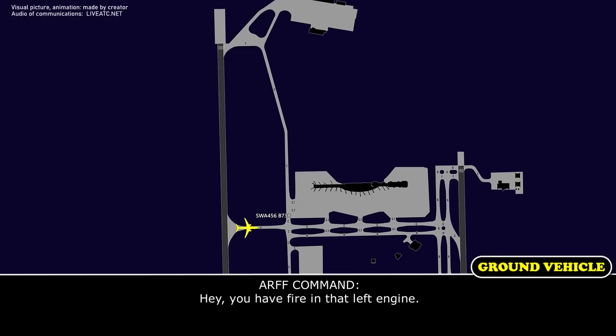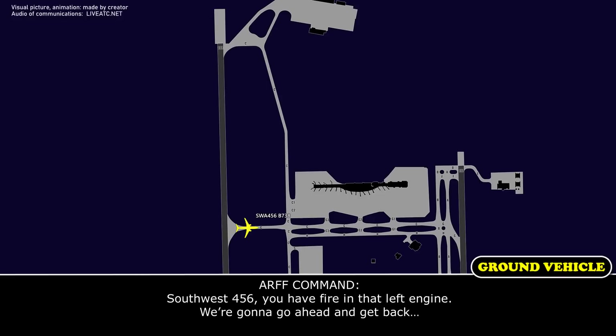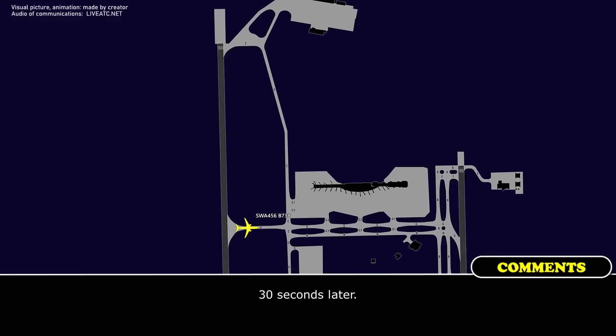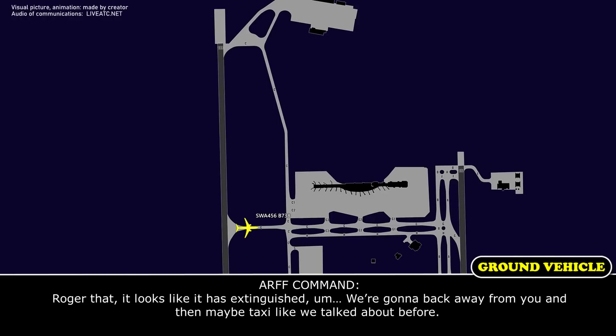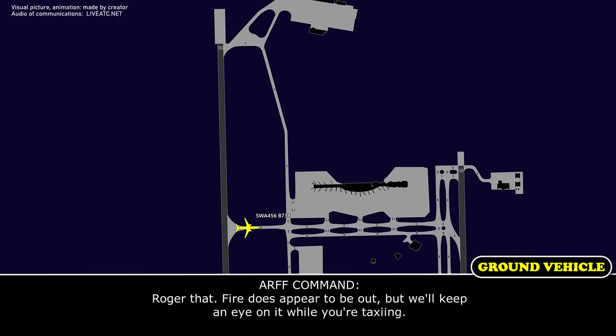Hey, where you are, you have fire in that left engine. Okay, we're staying here, 456. Southwest 456, you have fire in that left engine. We're going to go ahead and get that clear. Okay yeah, we're firing the bottom left engine suppression. You did pull the bottles? Yeah, we pulled the bottles while I was talking to you when you were getting ready to spray it. We fired one bottle, we have not fired the second one. Right, it looks like it has extinguished. We're going to back away from you and then maybe taxi like we talked about before. Okay yeah, we never got a fire indication in here, but after you told us that we went ahead and fired a bottle just to be safe. Fire doesn't appear to be out, but we'll keep an eye on it. Okay, sounds great, thanks.